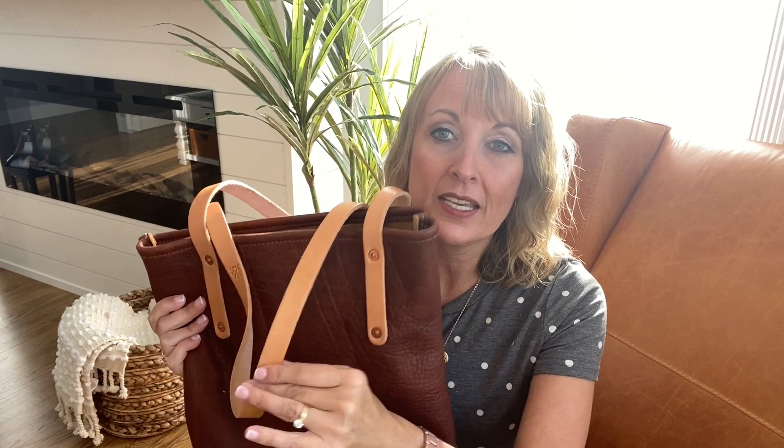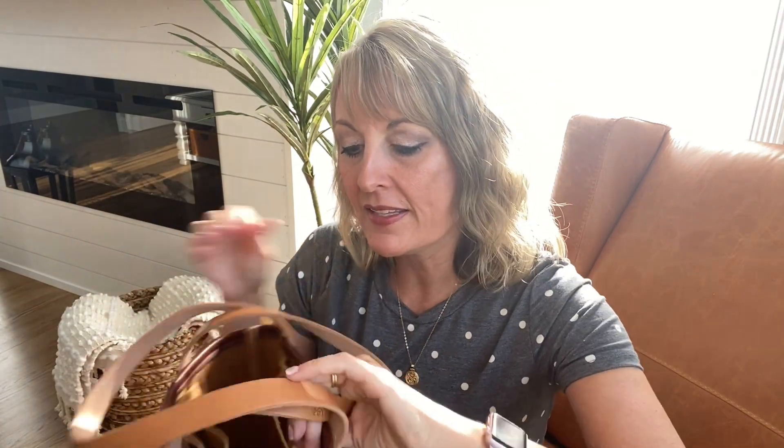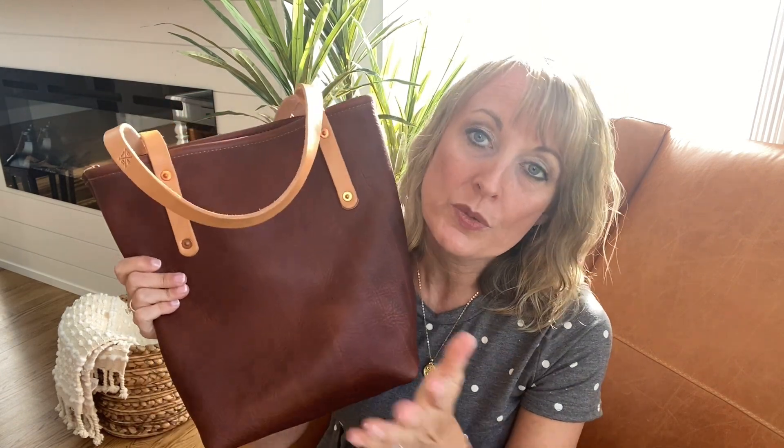The natural handles will patina with time — with sun exposure, oxygen exposure. Just time will cause these to turn a really beautiful golden honey, like the leather handles on a Louis Vuitton. I did go ahead and treat these with a leather conditioner and it did darken them just minimally. If you compare that to the inside key clip, you can see it's already started to turn a little bit more golden on the part that I put the protection on. The only reason I did that was to protect them from rain. Now this part is water resistant — the owner says that when water gets on this, it will just bead up and roll off. No issues, no worries with carrying this in the rain whatsoever.